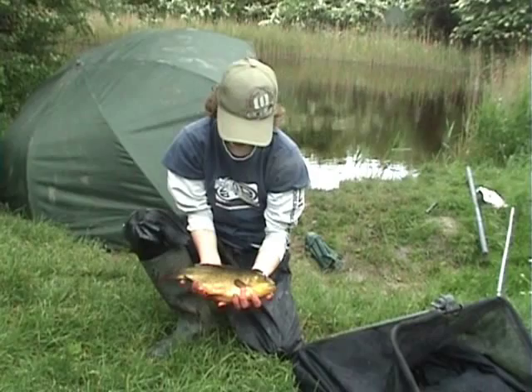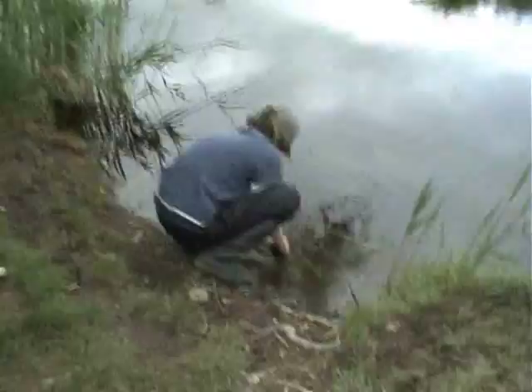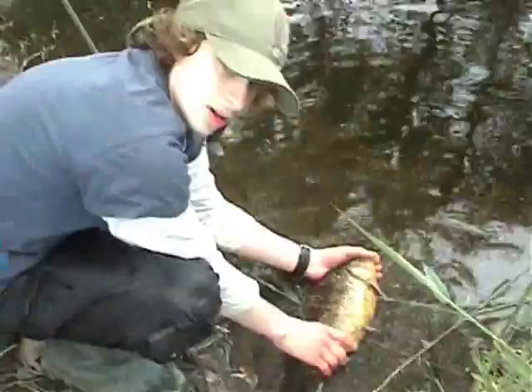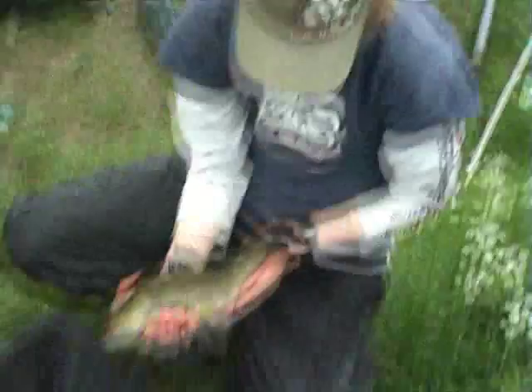Nice cruising carp, just caught on a single maggot float fishing, weighs about three pounds — lovely golden colours. Put them back. Nice little tench as well, caught on a single maggot again, just like the cruising carp. It's nice to finally catch one after all these videos of saying I'm going to catch them. It's nice to catch one at last. Put them back.